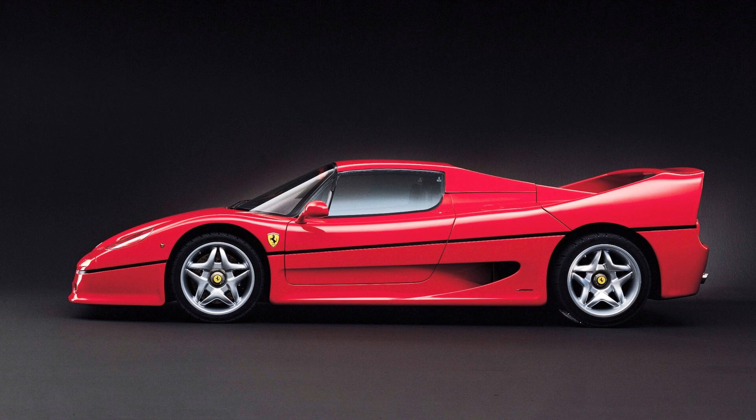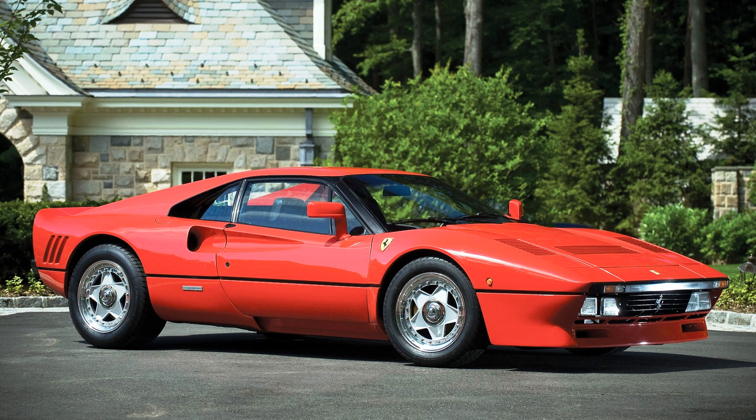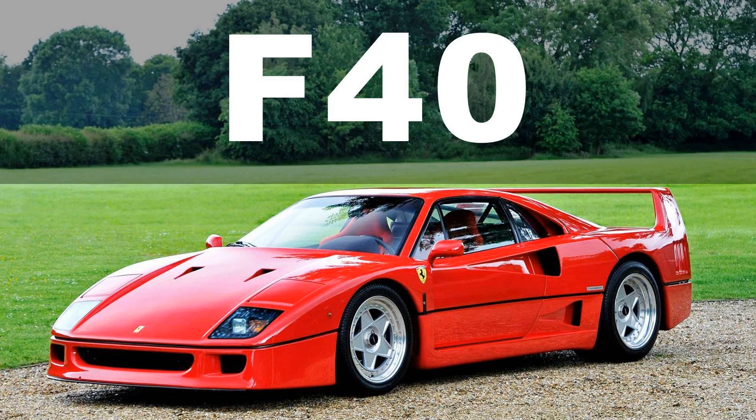This makes the F50 the second rarest mass-produced Ferrari supercar after Ferrari 288 GTO with its 272 cars. I already have a video about Ferrari F40 on this channel and we will definitely speak about Ferrari 288 GTO someday in the future.